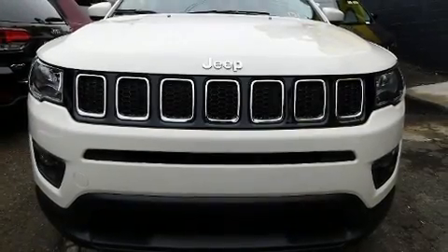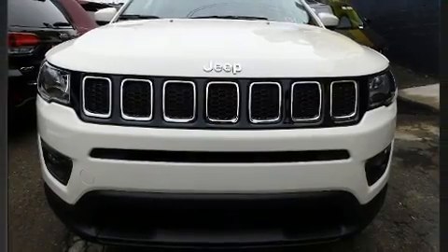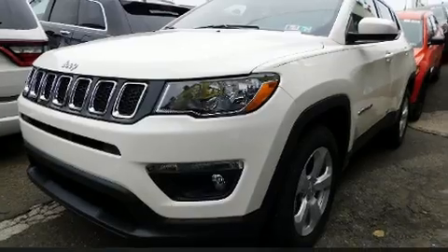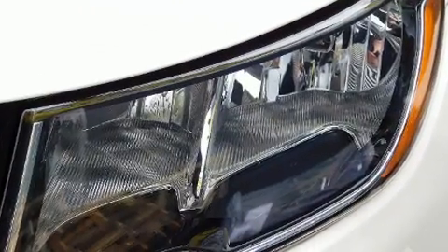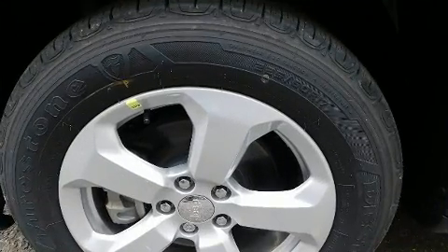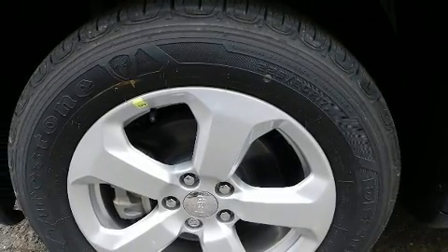You can expect a lot from the 2020 Jeep Compass. It features an automatic transmission, four-wheel drive, and a 2.4-liter four-cylinder engine. Jeep prioritized comfort and style by including one-touch window functionality, front fog lights, remote keyless entry, and power windows.